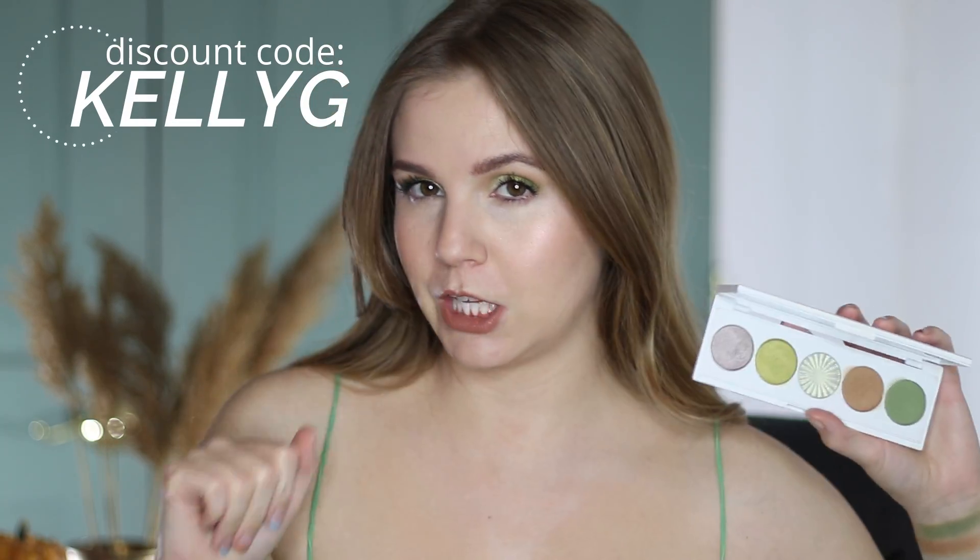The biggest standout to me is definitely this Ofra palette. I really like this eye look — it was pretty simple to create, and I'm excited to do a purpley look with it next. I've tried a few of their other signature palettes and the formula is consistent with the others. My only downside is that these palettes are a little pricier than they should be — they retail for $32, and I think somewhere between $25 and $27 would be a more realistic price point. But they do always have affiliate codes, discount codes, and coupon codes. I have an affiliate code with Ofra — it's just Kelly G — if you want to get some money off.